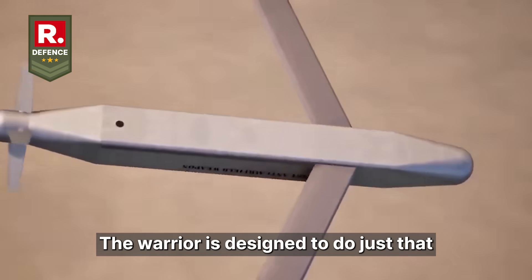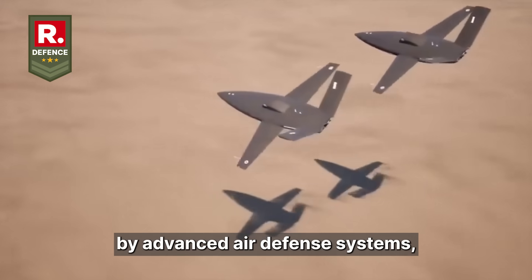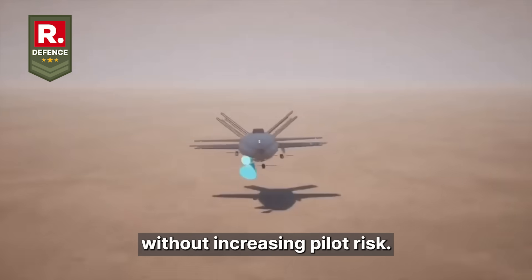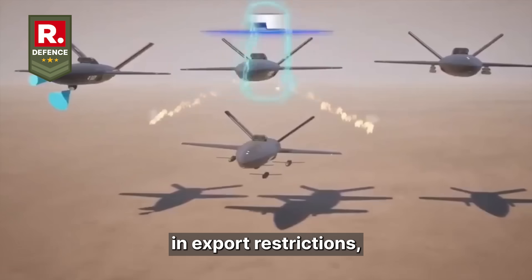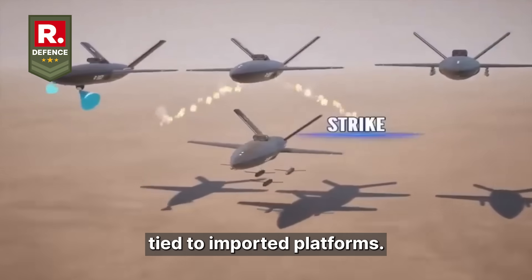The Warrior is designed to do just that — penetrating airspace guarded by advanced air defence systems, conducting pre-emptive strikes, and supporting manned missions without increasing pilot risk. And because it's designed and built in India, the system avoids entanglement in export restrictions, foreign tech dependencies, or cyber vulnerabilities tied to imported platforms.